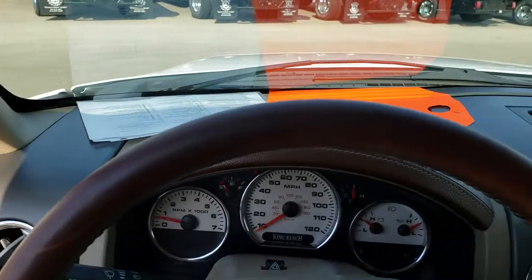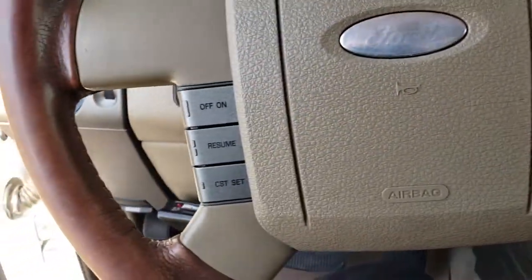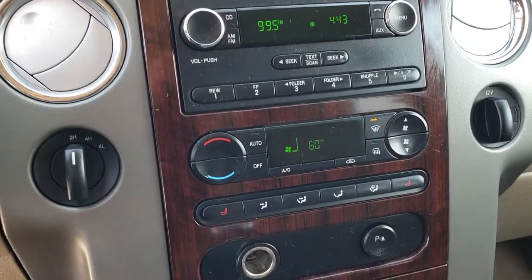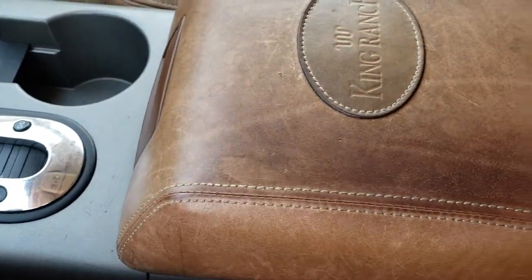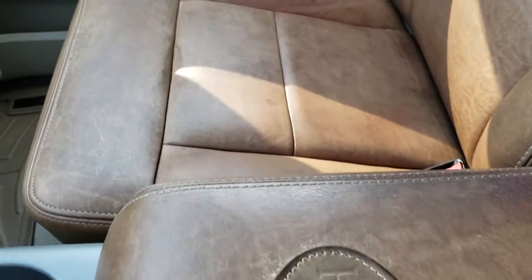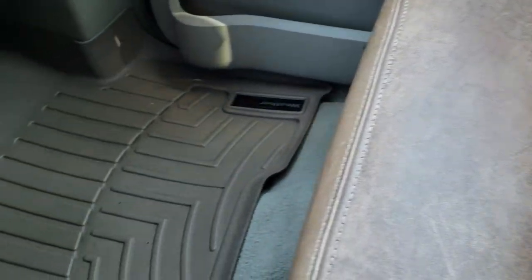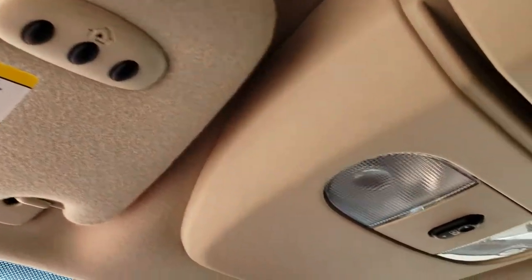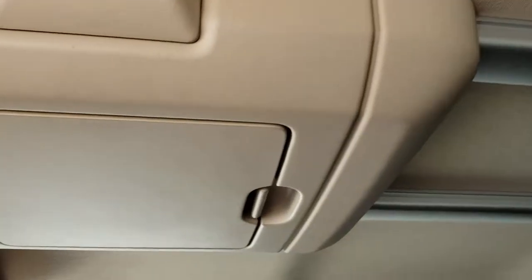Leather-wrapped steering wheel — it's real leather as well. Audio controls and cruise controls on the steering wheel. This one comes with a six-disc CD changer, turn dial four-wheel drive. There are your heated seat buttons. You get the King Ranch emblem on the center console. The passenger seat is very clean as well — no rips or tears on that, with a WeatherTech floor mat on that side. Up here you have your HomeLink buttons, power sliding rear window, and an adjustable storage bin on top of the ceiling.